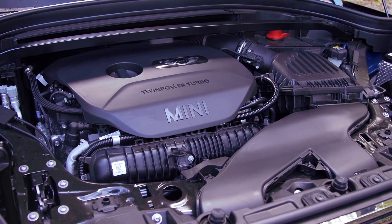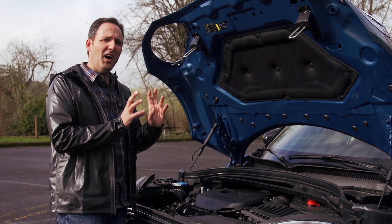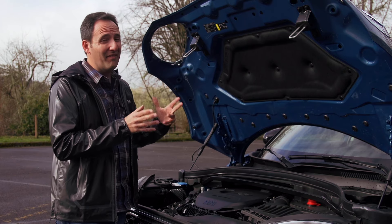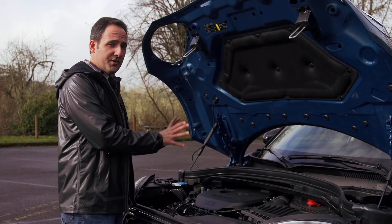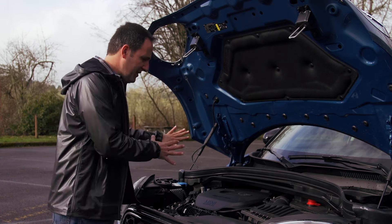This specific car is the Cooper S, which goes to the big engine — four cylinders. The four-cylinder puts out 189 horsepower at a very aggressive 5,000 RPM, and 207 pound-feet of torque also coming in at 1,250 RPM. This one is a 2.0-liter four-cylinder.